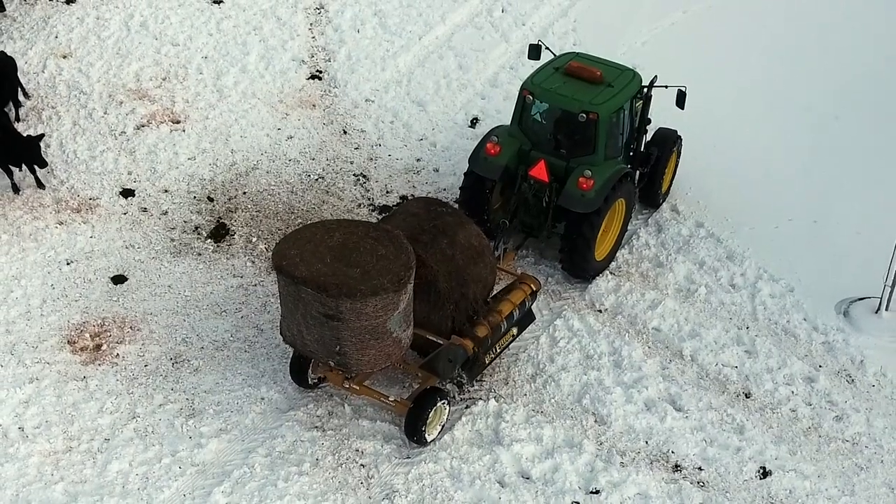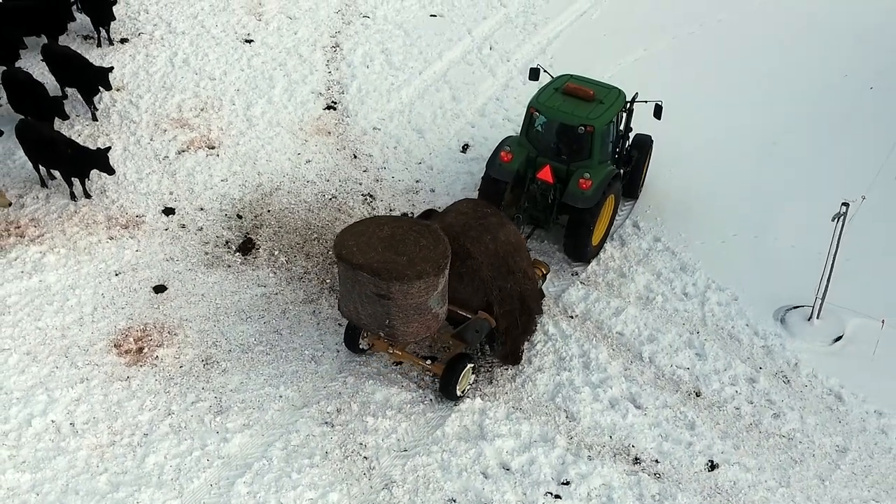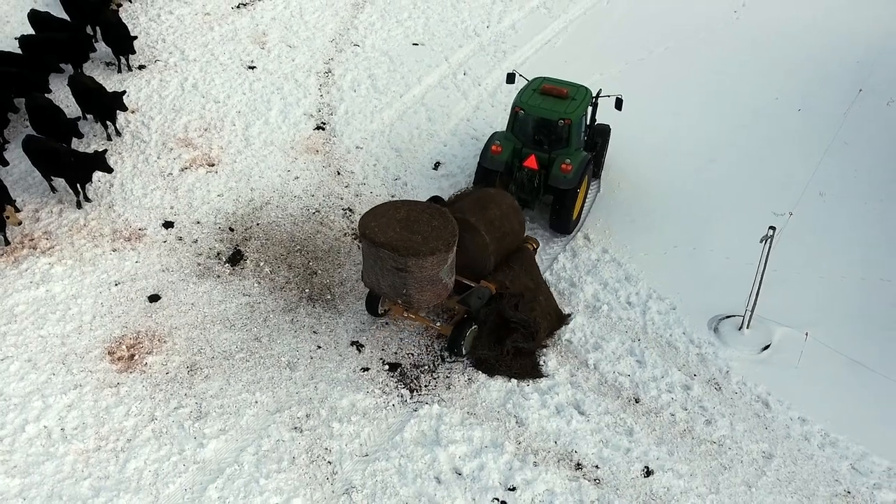Once the operator has chosen a feeding area, the varying speed auger allows the operator to control its process, increasing distribution for an even spread inside pens or for drying windrows as bales unravel.